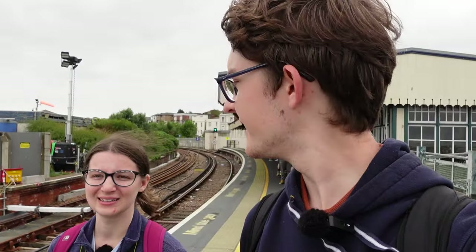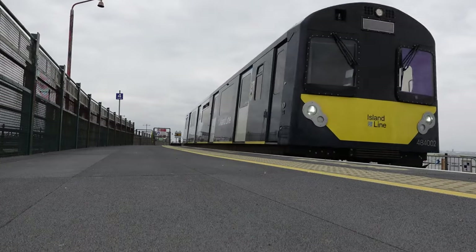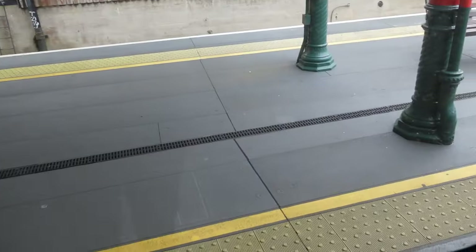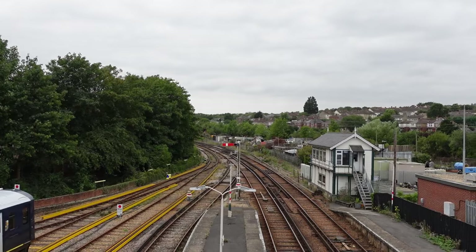We made it to Esplanade in time for the final train to Ryde St John's Road, and we get to slowly watch the train come down the pier. There's also a hovercraft pulling in now. So we have one stop remaining: Ryde St John's Road. We've now been to every island line station — that took a lot less time than I would have thought, but I guess when you've got a nine-mile stretch of track, it's surprisingly short. This appears to be the location of the depot for the island line, and there's also a bay platform — platform three — used for when some trains terminate here at St John's Road.